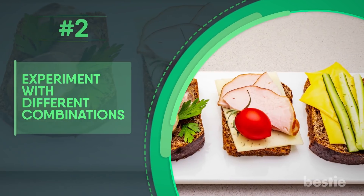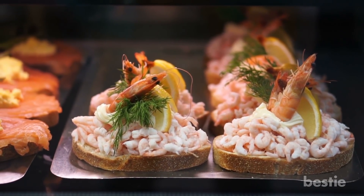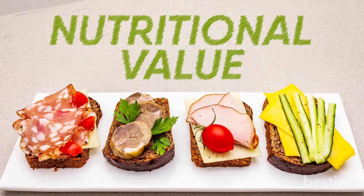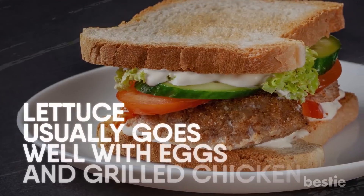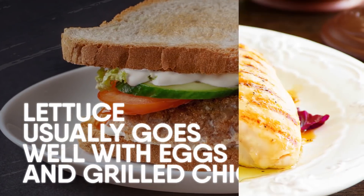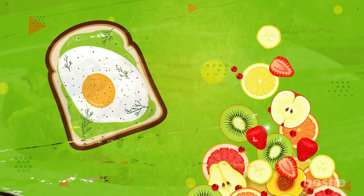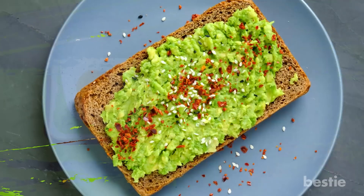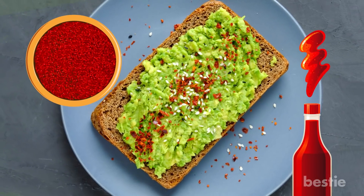Experiment with different combinations. You can be very creative with the combos you pick, but you need to make sure they work with each other and add nutritional value, otherwise it won't be healthy. For example, lettuce usually goes well with eggs and grilled chicken. Broccoli may not taste the same if you're adding chicken into the mix. Similarly, I wouldn't suggest adding eggs and fruits at the same time. Try out things and see what works for you. If you're into spice, maybe you can add chili peppers instead of spicy ketchup.